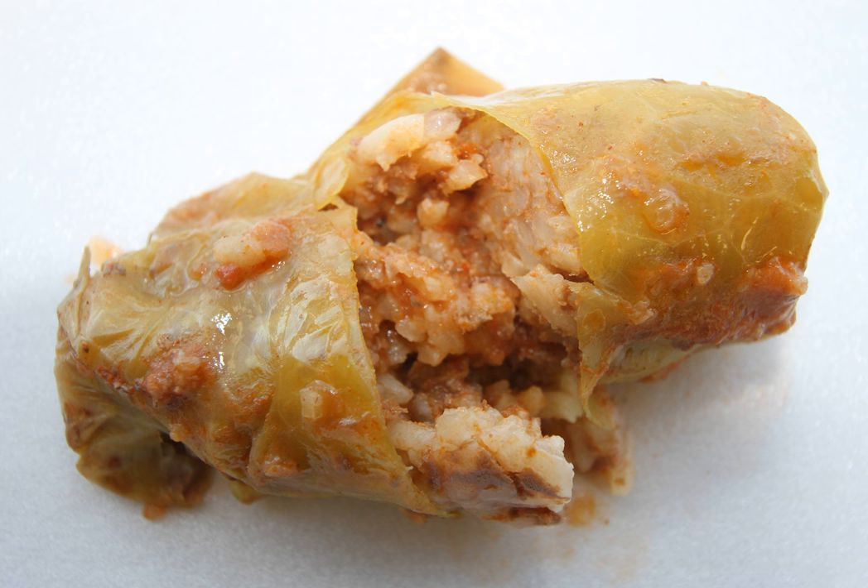In Egyptian cuisine, cabbage rolls are called mashi karam, literally translating to stuffed cabbage. The leaves are fresh and commonly cut into smaller pieces and partially pre-cooked. The most common filling is a mixture of rice, onion, tomato, herbs, and spices, most typically including mint, dill, and cumin. Meat is rarely used in Egyptian stuffed cabbage. The rolls are arranged in a pot and boiled in broth or tomato-based sauce. As the pieces of cabbage are small, the leaves are usually simply rolled around the filling almost like a small cigar and left open at the ends rather than folded to produce a completely enclosed package.